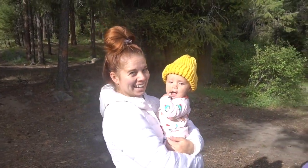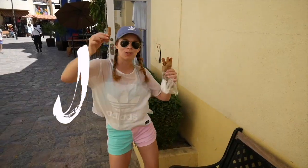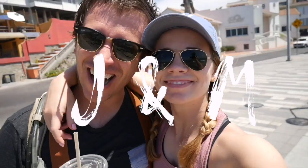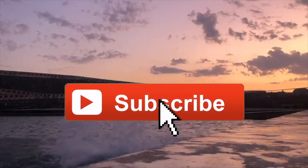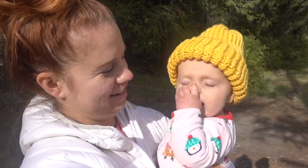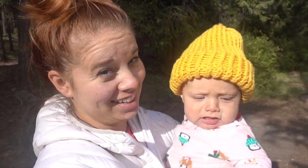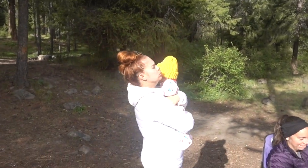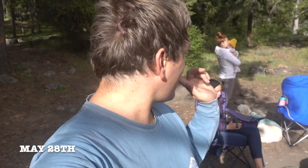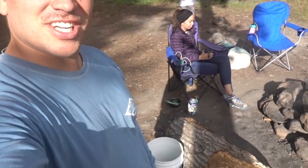Oh hello! We're camping! Someone's a little tired. Hello you guys, we are up in Washington and we're camping. This is our little setup. Right now it's just me, Malish, Lennon, and Jessica.